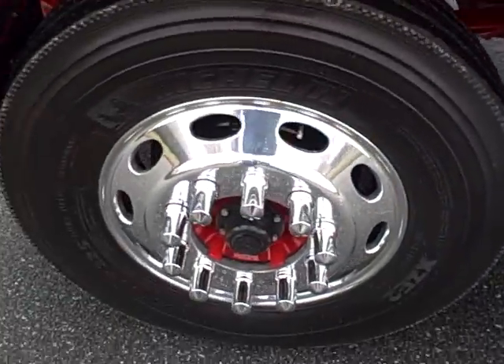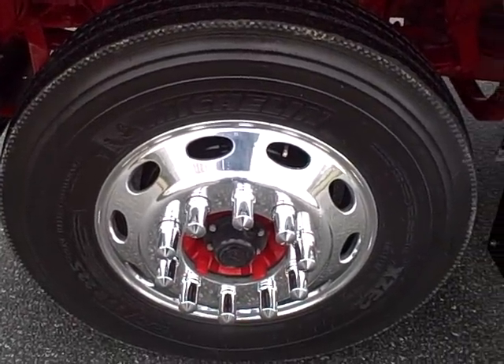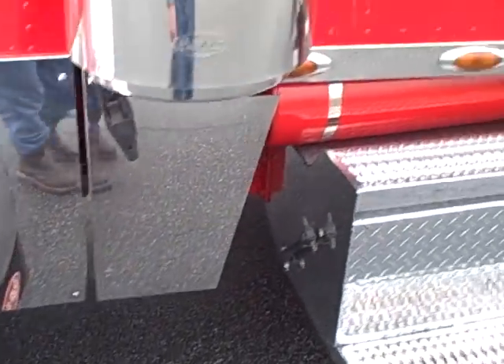It's got a real good set of Michelin steer tires. I'd say they're 95%. It's got the cowl, stainless panels.